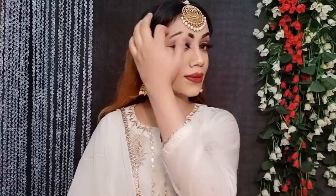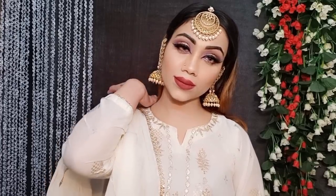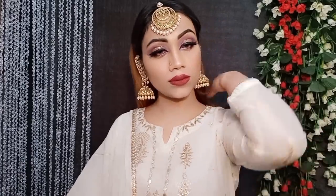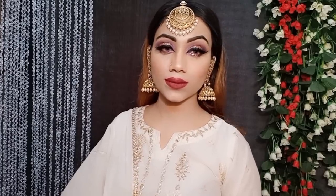Hi guys, welcome back to my channel. Today I'm going to share with you a Walima makeup, reception makeup look. If you have a wedding, you can go as a wedding guest. For newly married, you can do so much makeup. I hope guys that this look is good — this is a glossy and glowing makeup look. It's very easy steps and everything is affordable. So let's see today's look.